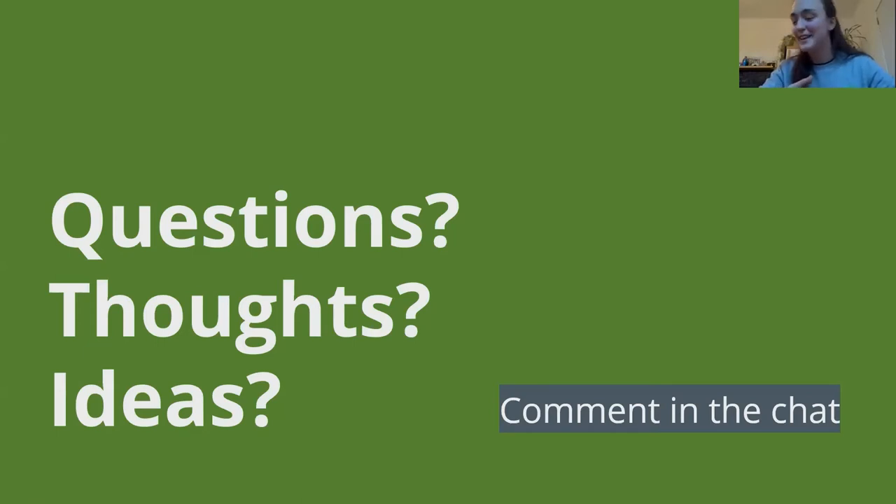Discussion question: do you often repair things yourself, go to a professional, or just throw it away and buy something new? Responses included going to their dad for help. One participant said they love trying to fix stuff in their dad's garage, though sometimes he says they'll hurt themselves. Another said they try to repair themselves first and ask others if they can't.